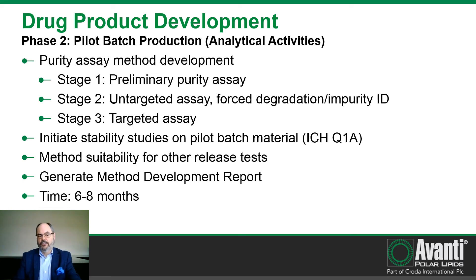In this phase we will also initiate stability studies on the pilot batch material at multiple temperatures. Method suitability for other release tests beyond the purity assay will be performed and documented. We will generate a method development report for the purity assay. This analytical phase runs concurrent with the manufacturing activities and also requires six to eight months.